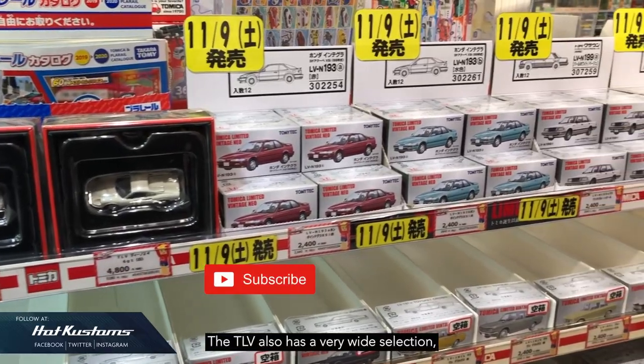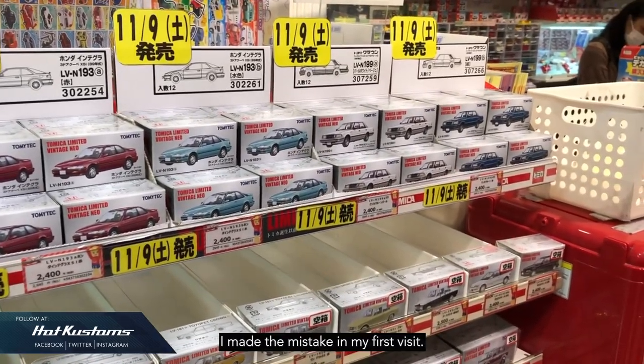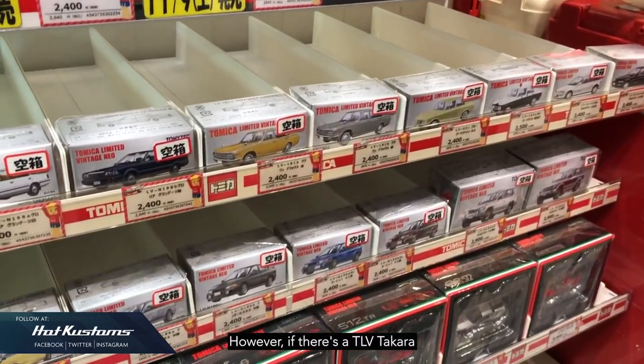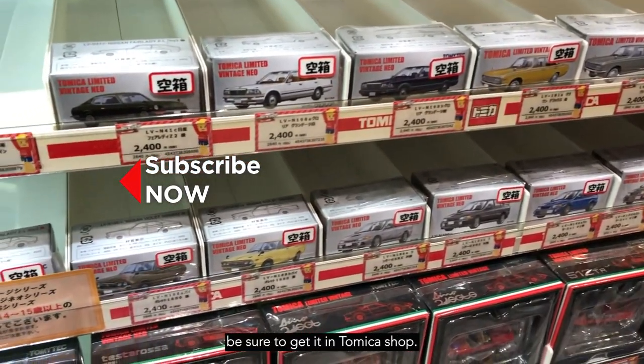The TLV also has a very wide selection, but the prices are on the higher side. I made that mistake on my first visit and could have saved a lot more. However, if there's a TLV Takara Tommy Mall release, be sure to get it at Tomica Shop.